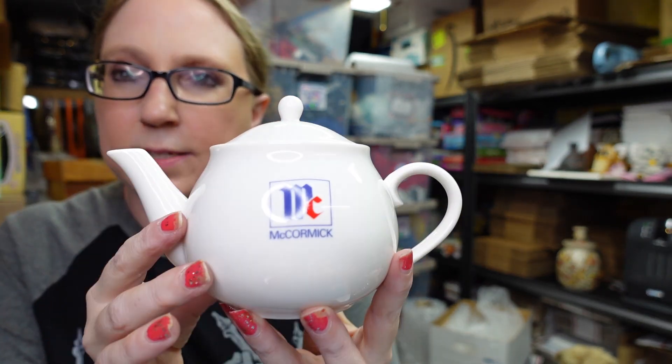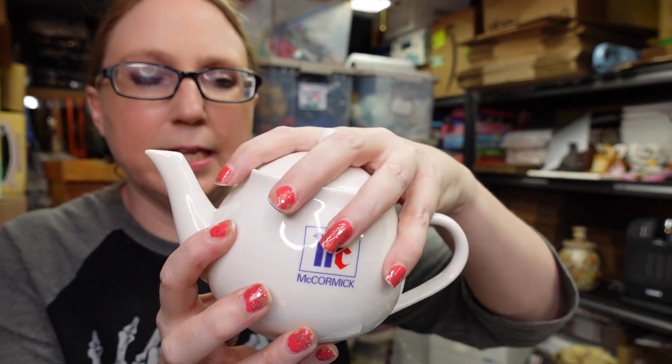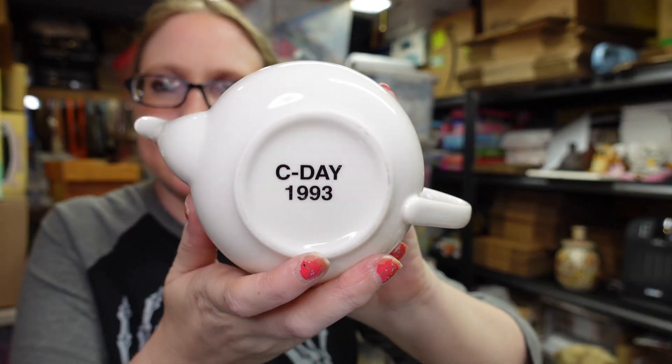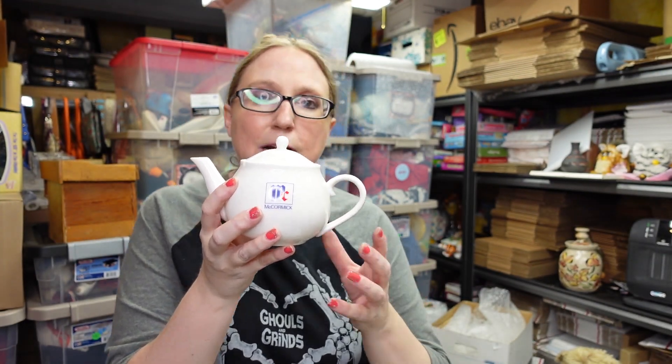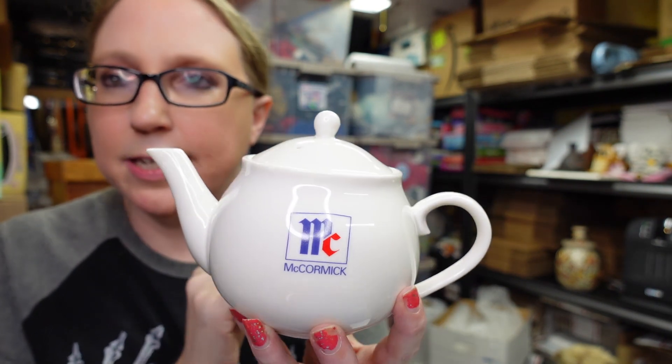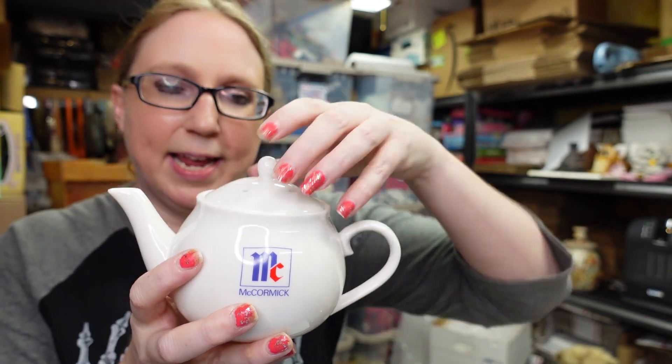I won this teapot at an auction — it has the McCormick logo on it and says C-Day 1993 on the bottom. Upon my research I'm pretty sure this was an employee gift, like something someone received after working at McCormick for so many years. I paid $11 for it and listed it as a buy it now for $49.99 — great for anyone who collects teapots or advertising pieces.